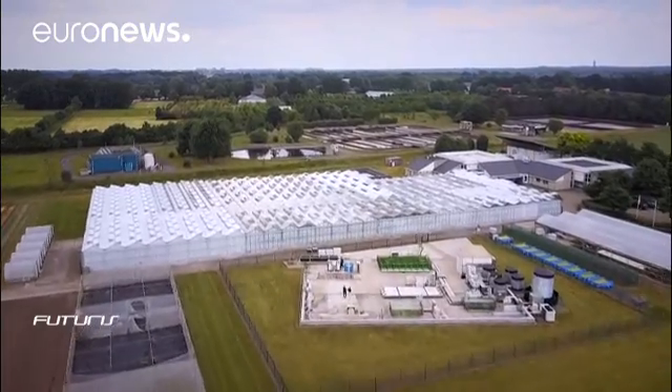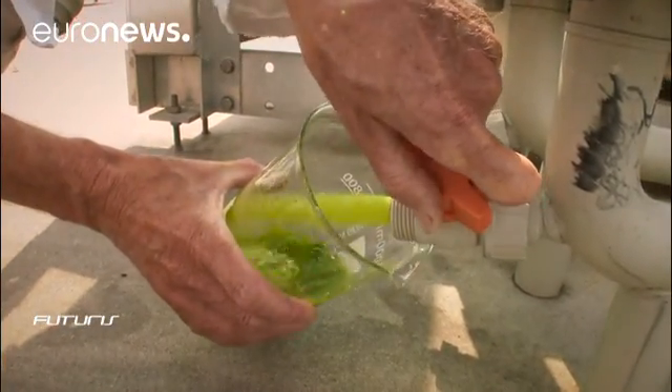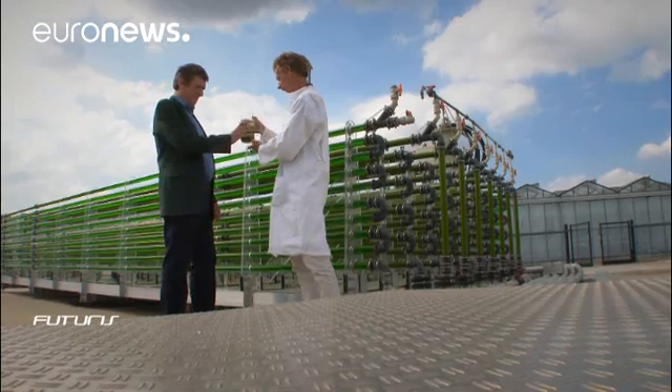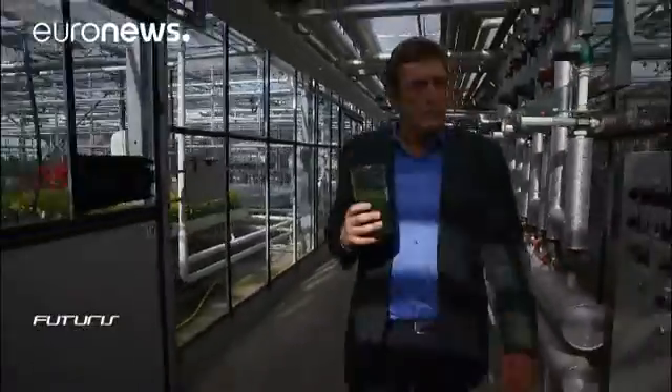The Wageningen University and Research Centre in the Netherlands has been studying for the past 20 years the little cells in these tubes filled with seawater. CO2, basic nutrients and sunlight are all they need to live and multiply very quickly.